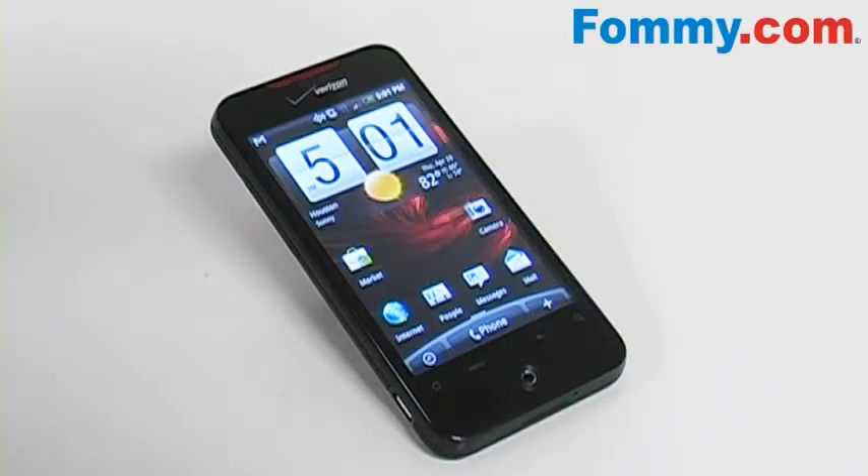Hey everybody, it's Simone with Foamy.com, and today we're going to go through the Car Panel app that's pre-installed on your HTC Incredible.